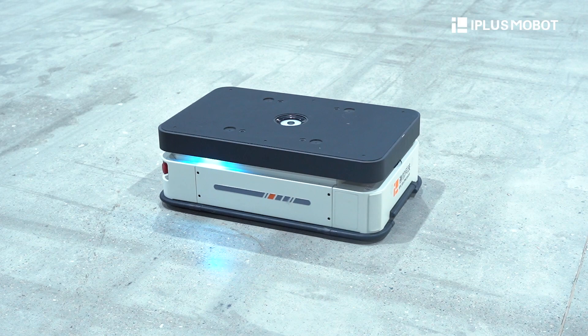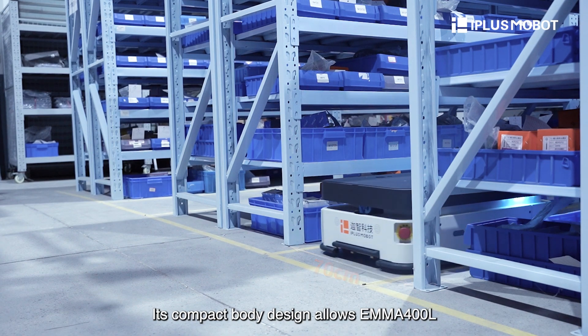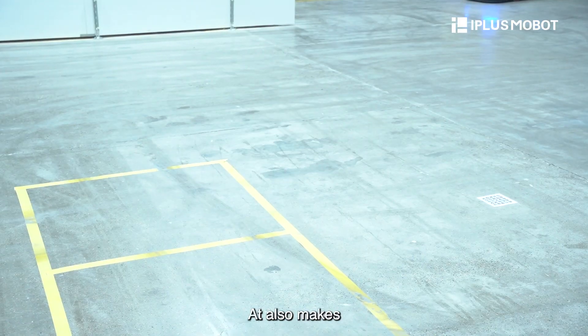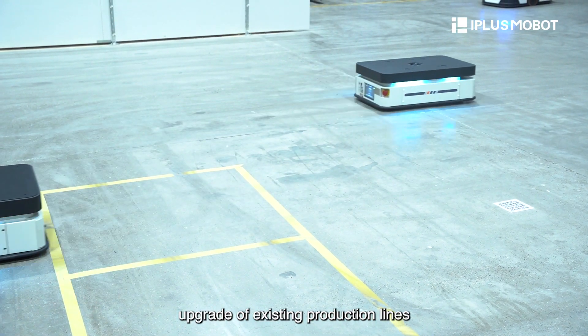It also takes elevators, passes through automatic doors, and much more. Its compact body design allows the EMA-400L to easily pass through passenger ways as narrow as 30cm, making it the best choice for automation upgrades of existing production lines.